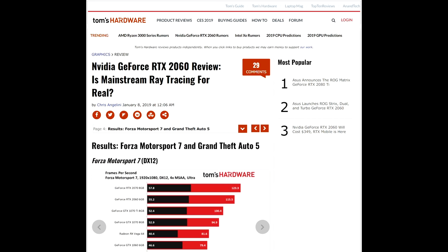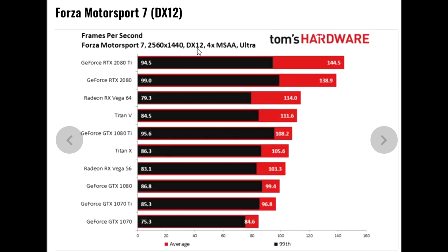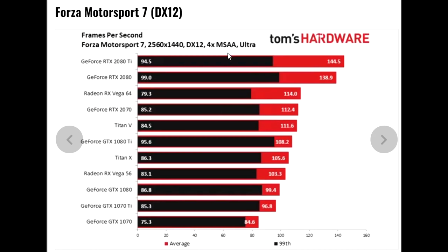Also over at Tom's, the 2060 actually beat Vega 64, which seemed pretty unlikely to me. When I looked at the Forza 7 benchmarks, the reason became clear. During the RTX 2080 launch, looking at Forza at 1440p DX12 Ultra and 4x MSAA, the Vega cards were doing very well — 114 and 103.3 frames per second. Vega 64 even beat the Titan V. And in the RTX 2070 review, same game, same settings, same scores: 114 and 103.3 frames per second.